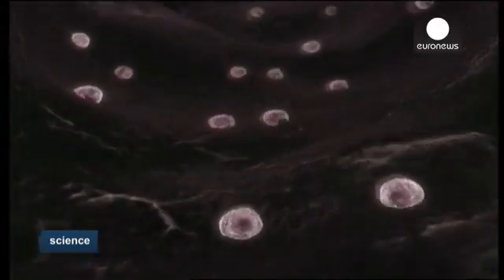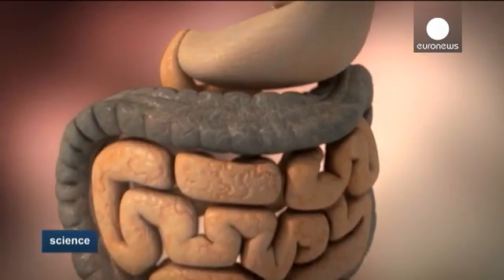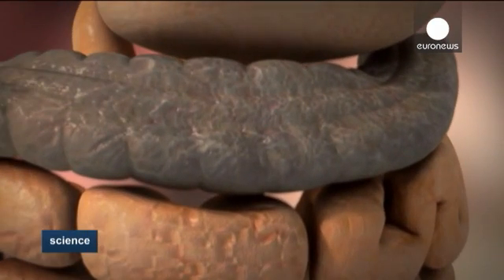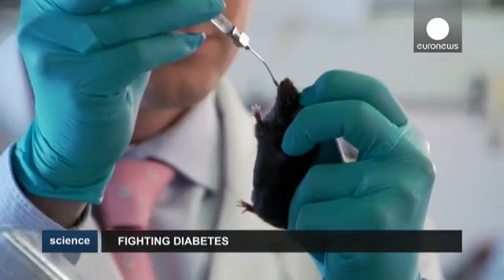We found this bacteria completely by chance. There are some 100,000 billion bacteria inside the human gut. And we have known for a long time that these bacteria help digest food, for instance. In this precise case, we were able to show that the Akkermansia was able to exchange with our human cells and alter the way our organism uses sugar to help combat type 2 diabetes.